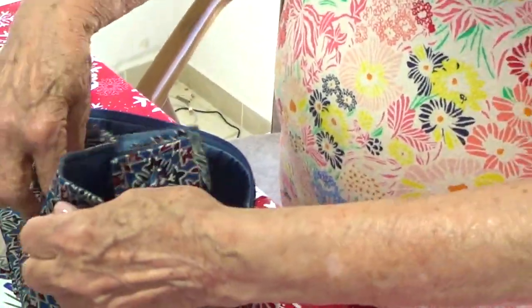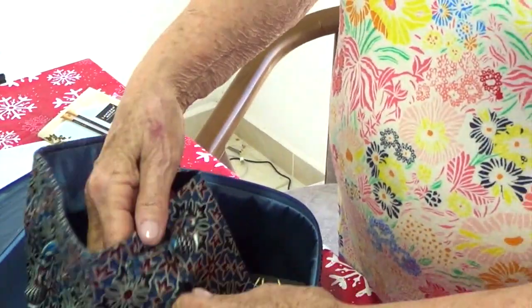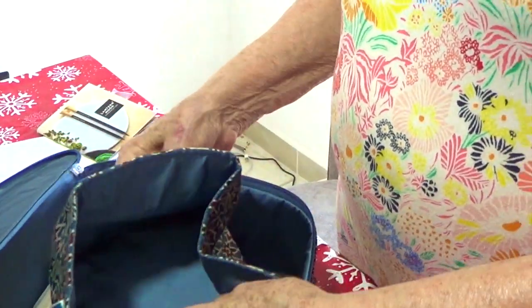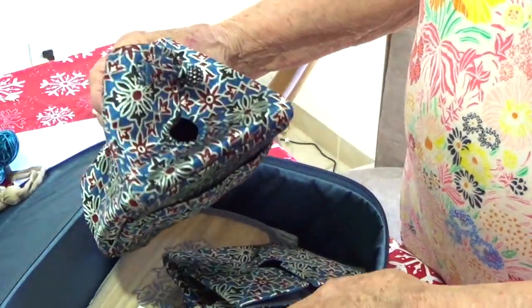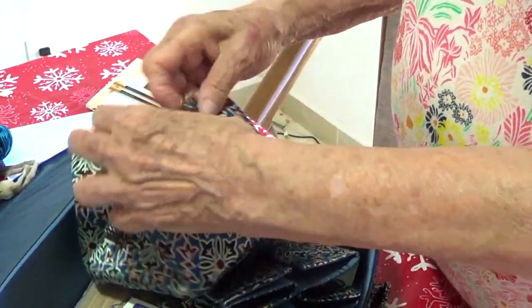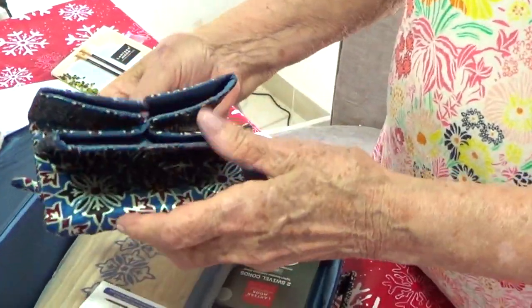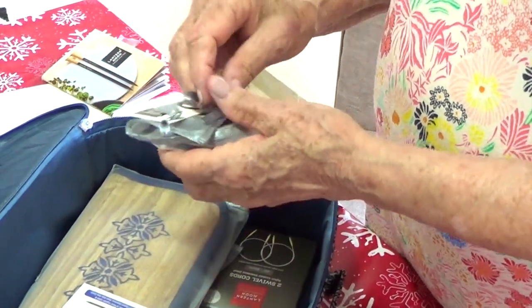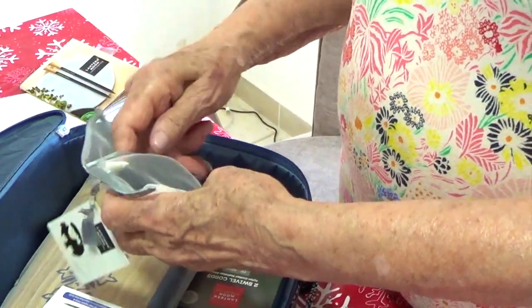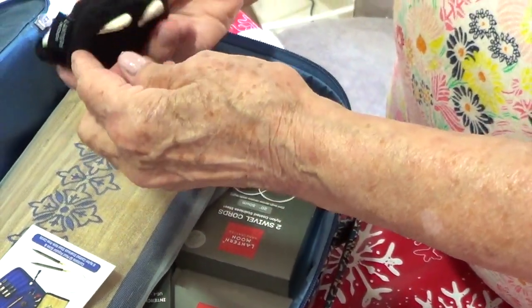Look at this, isn't this gorgeous? Oh, I know what this is for — you put your yarn in there and then stick it out from here so it doesn't tangle. Isn't this wonderful? You put your yarn in there and it feeds out from there, and the cat doesn't play with it. And there's two of them! We also have another item — this is a tape measure. Isn't this cute?